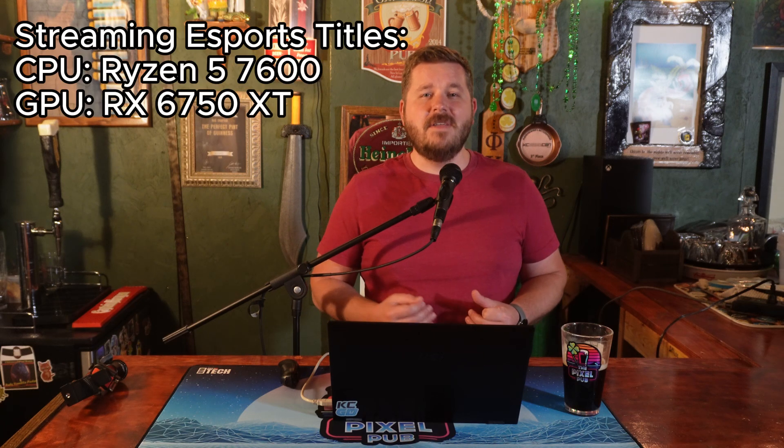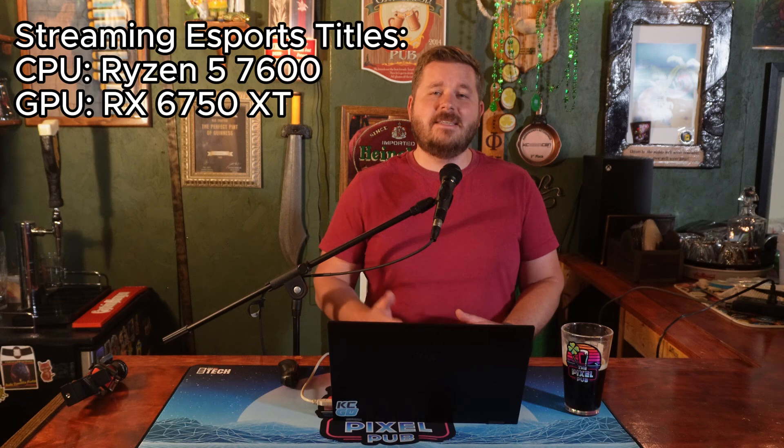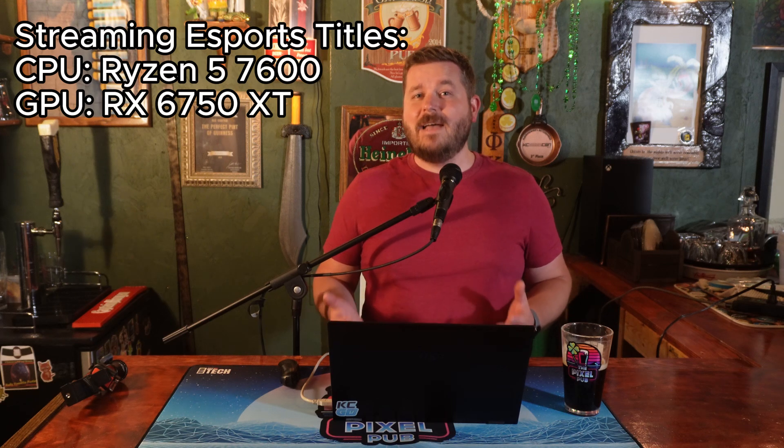But if you're solely an esports player, you probably don't need anywhere near the same amount of power. If you're only playing at 1080p and FPS is your main goal, I'd stick with the Ryzen 5 7600 but go with something more along the lines of the RX 6750 XT for the GPU. You should be able to find those somewhere in the realm of $300 new, or even less on the used marketplace.